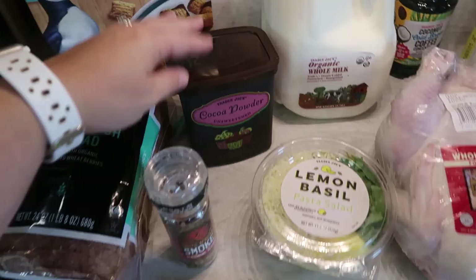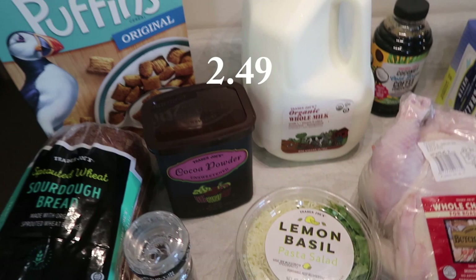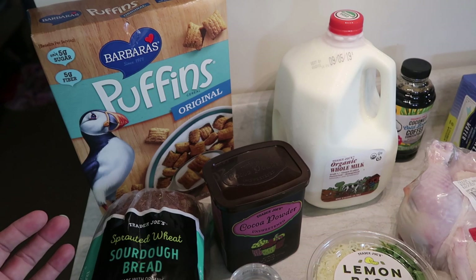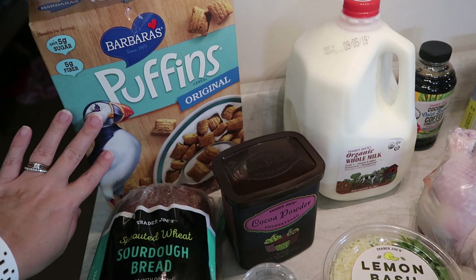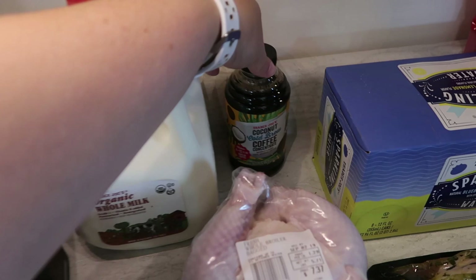I'm completely out of cocoa powder, so I got the Trader Joe's unsweetened cocoa powder for a few different recipes. This is the cereal — we've been picking up the cinnamon one from HEB that the kids have liked instead of the way carby and sugary cereals from last year. However, Trader Joe's didn't have the cinnamon, just the original, so I went ahead and picked this up. I also picked up one gallon of organic whole milk, which I get every single week. And I saw that Trader Joe's still has the coconut cold brew coffee concentrate — it makes four 12-ounce cups of coffee, so I picked that up as well.